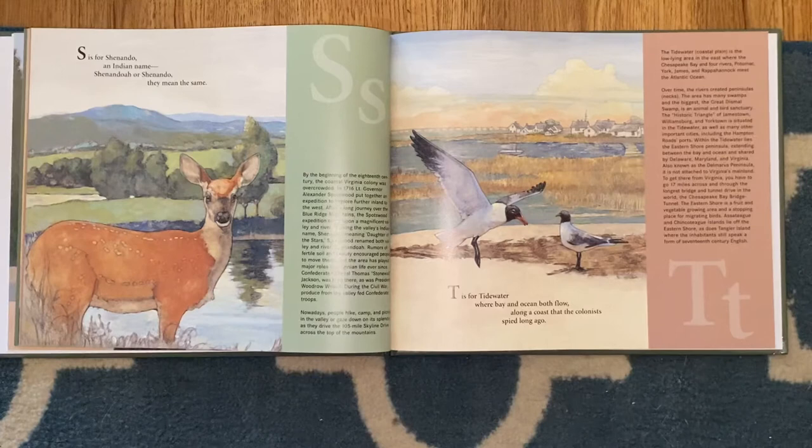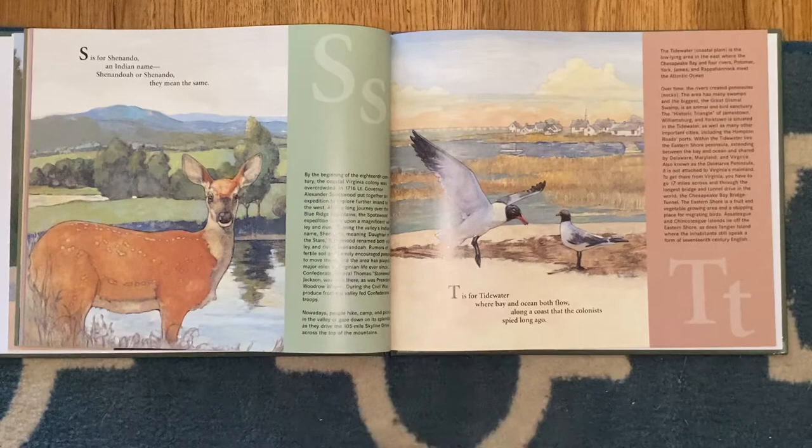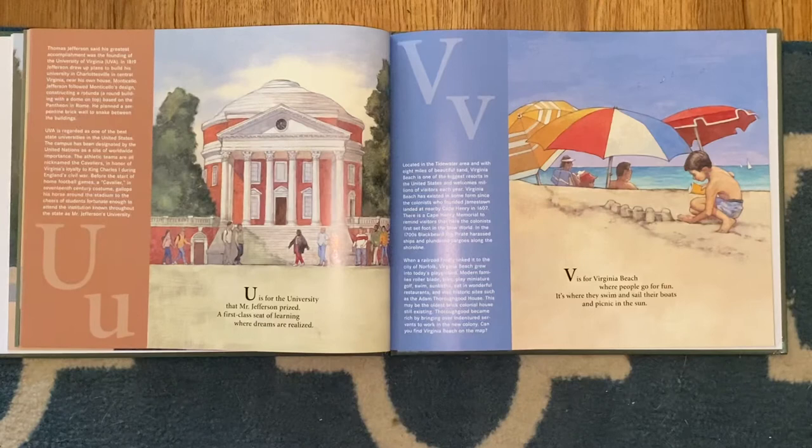S is for Shenandoah, an Indian name. Shenandoah or Shenandoah, they mean the same. T is for Tidewater, where bay and ocean both flow, along a coast that the colonists spied long ago.